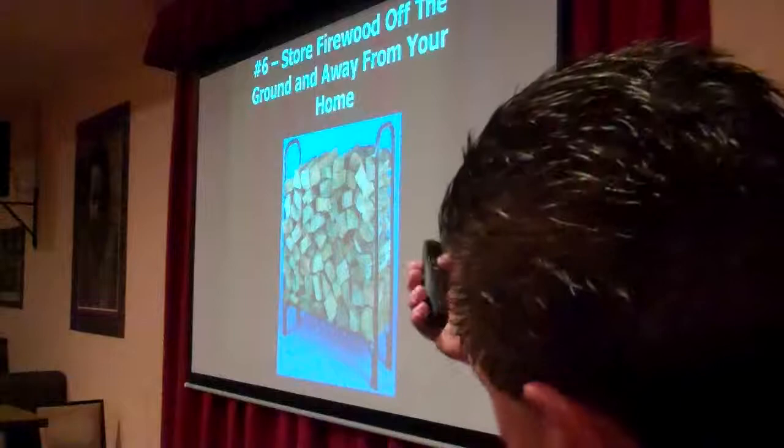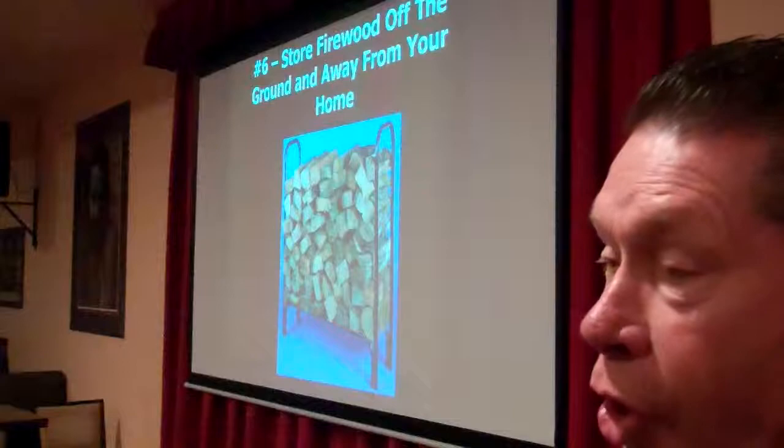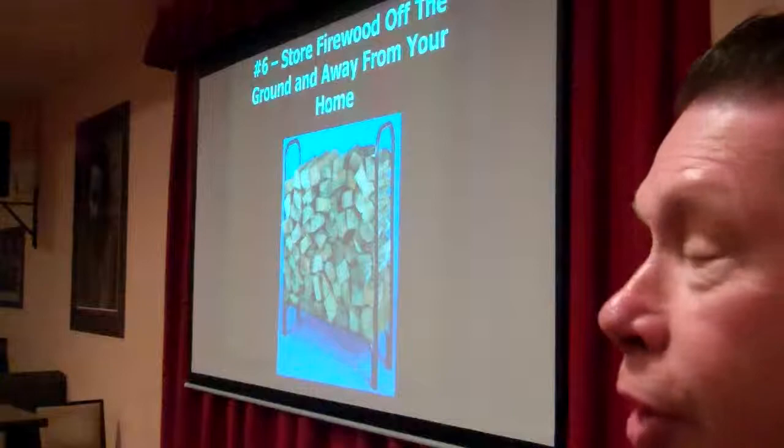Go outside and check where you store your firewood. Make sure it's up off the ground. If you leave it set on the ground, not only is it great harborage for insects and rodents, it's also a great potential termite problem. Keep it up off the ground and keep it away from the home. Remember, more than half the firewood that you purchase is already infested with termites and beetles.